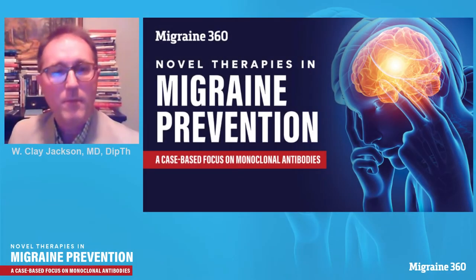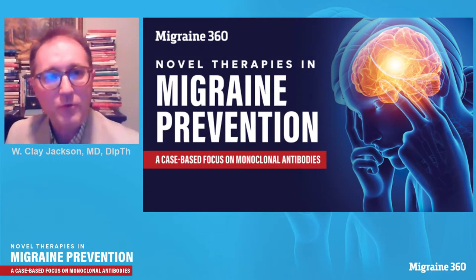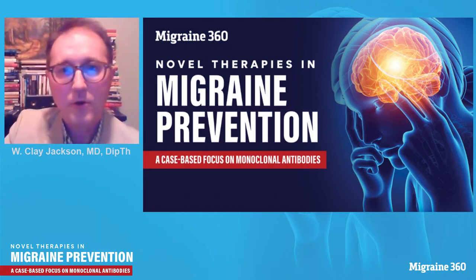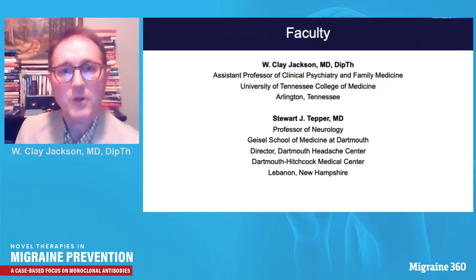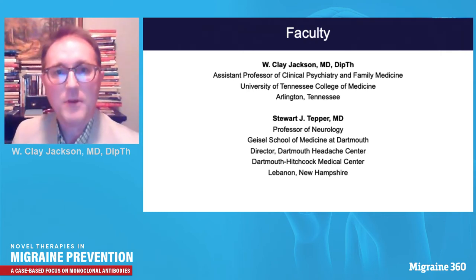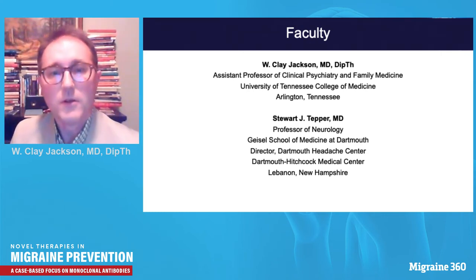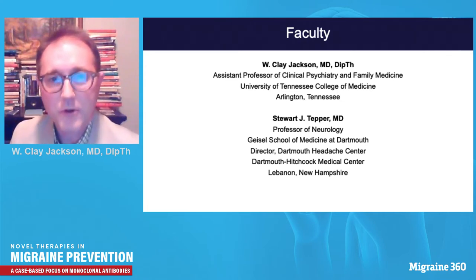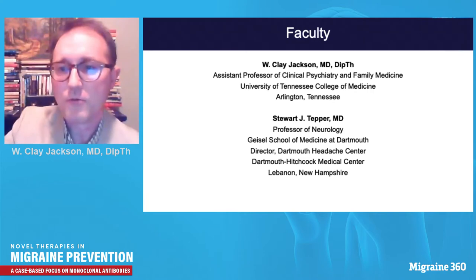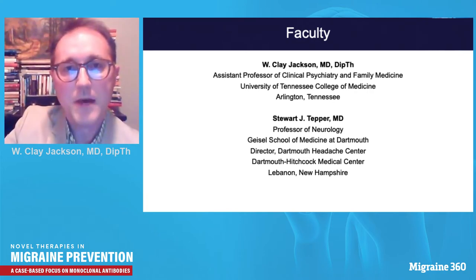Hi, and welcome to the program Migraine 360: Novel Therapies and Migraine Prevention, a case-based focus on monoclonal antibodies. I'm delighted today to be joined by Stuart Tepper, professor of neurology at Dartmouth School of Medicine, director of the Dartmouth Headache Center. I am at the University of Tennessee College of Medicine in Memphis, Tennessee, in the Department of Clinical Psychiatry and Family Medicine.